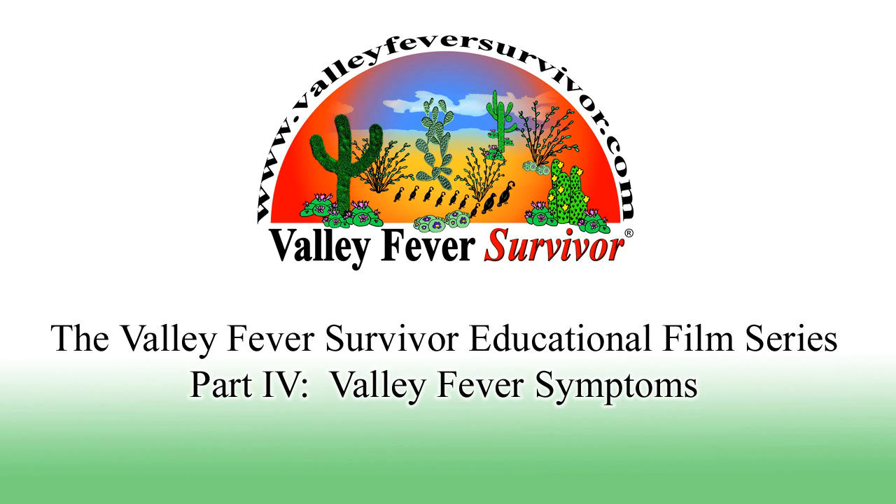This video will describe symptoms that can happen during valley fever cases in humans, dogs, cats, and many other animals. It will conclude with a section specific to animals.